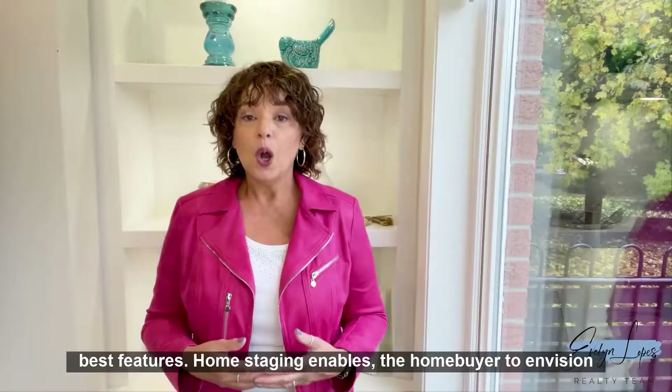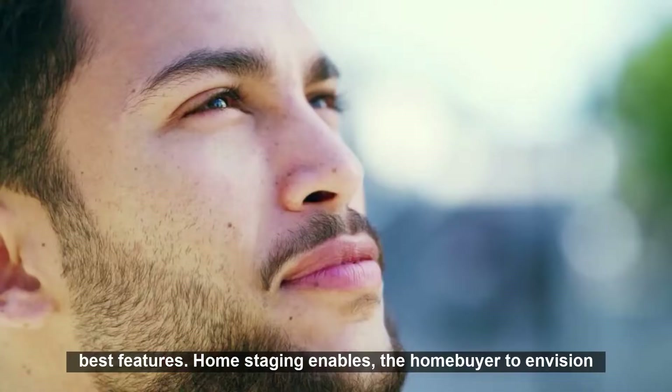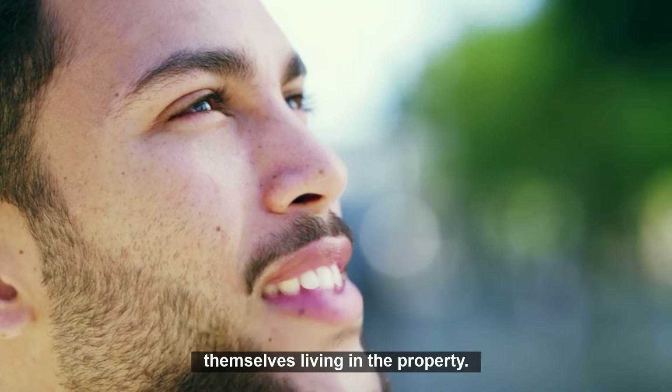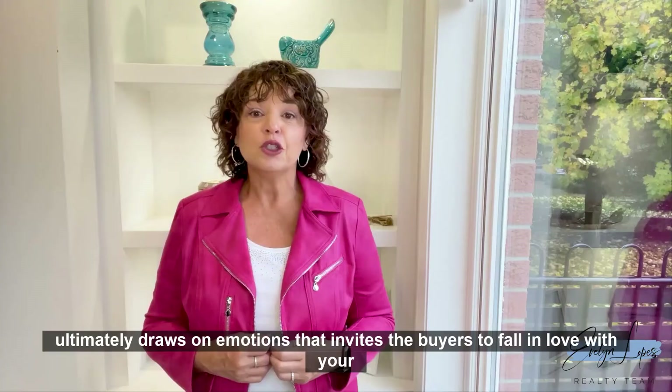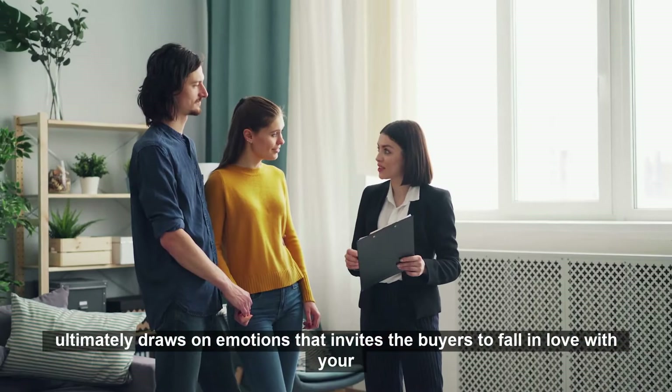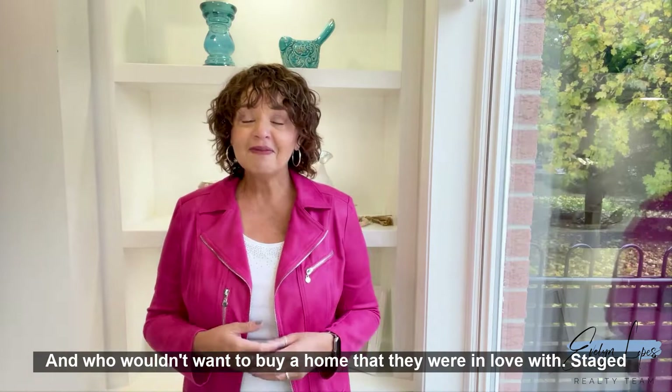Staging is a welcome invitation to buyers to come and explore the home's best features. Home staging enables the home buyer to envision themselves living in the property, allows buyers to immerse themselves in the positive features of the house, and the lifestyle that is portrayed ultimately draws on emotions that invite buyers to fall in love with your home. And who wouldn't want to buy a home that they were in love with?